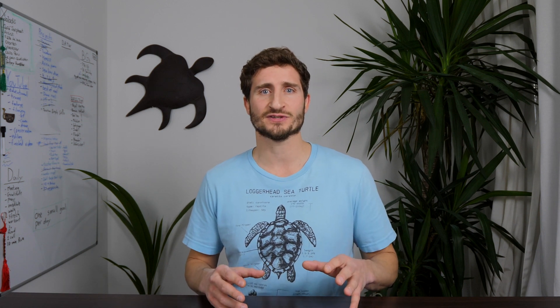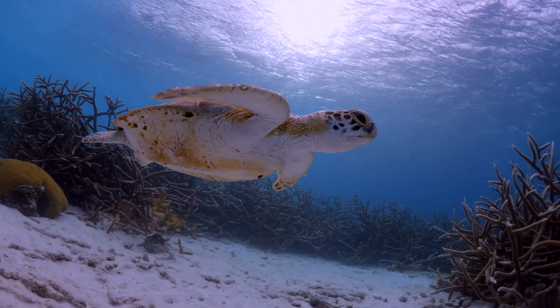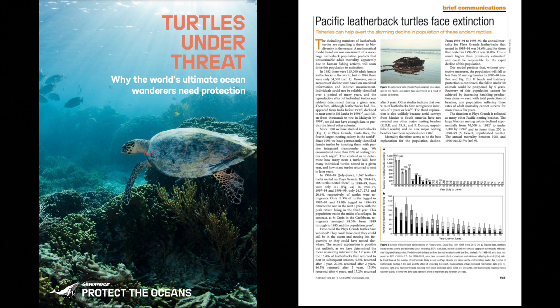In this video, we'll spend time with the sea turtles that call Bonaire home, explore their habitats, observe their behaviors, and learn about the threats that sea turtles around the world face. Turtles thrive in Bonaire, but believe it or not, the majority of sea turtle species globally face the prospect of extinction during our children's lifetimes.